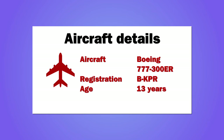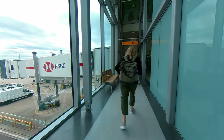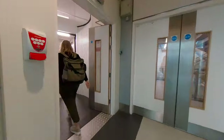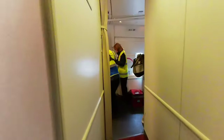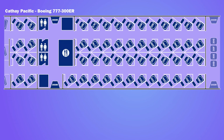The flight was on a Boeing 777-300 Extended Range aircraft, 13 years old. First-class passengers and One World Emerald members such as BA Gold got to board first, then business class. We boarded through door one and walked through first class to get to business class. Business class was located in the back half of the first cabin and the whole of the second cabin, with 53 seats in a 1-2-1 configuration. I was in seat 17K.